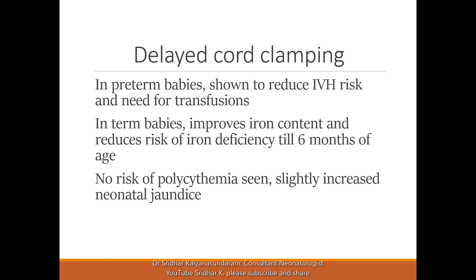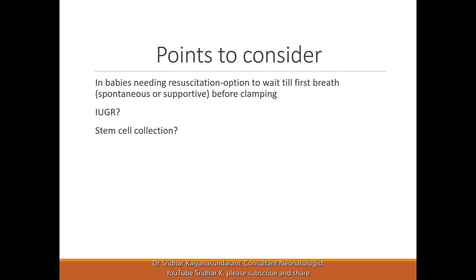There is no risk of polycythemia because this blood volume comes with an equal amount of plasma, so it's not just cells coming in and viscosity does not increase. There is a slightly increased risk of neonatal jaundice, but this is not very significant when weighed against the benefits.